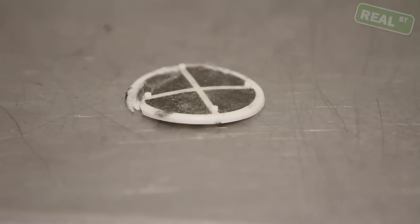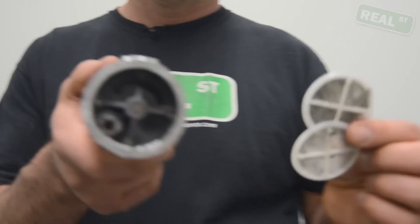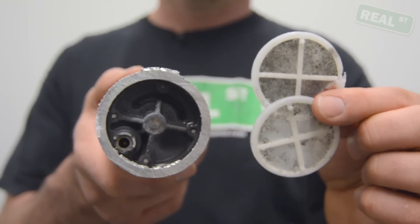I hope this helps you understand the additional maintenance that comes with an ethanol based fuel. You can pickle the fuel system, you can run a top-end lube, and I still recommend that you check the filters more periodically than you would with gasoline. I hope this helps you avoid any failed parts with your system.